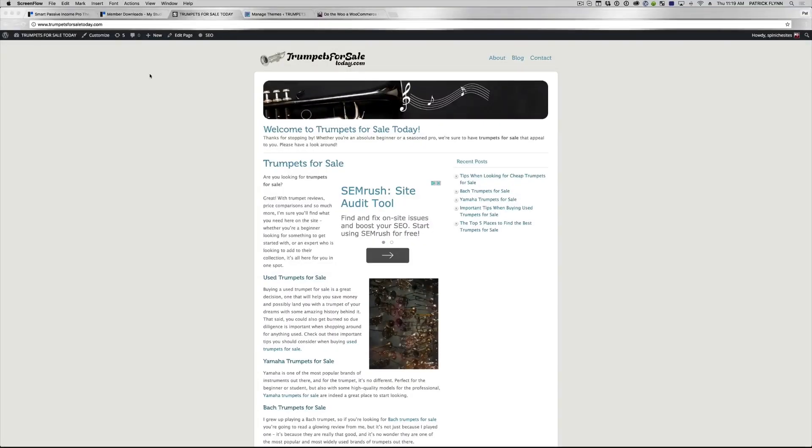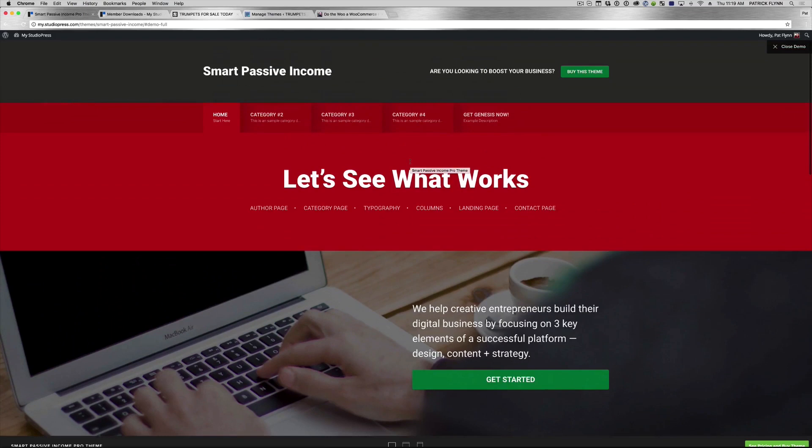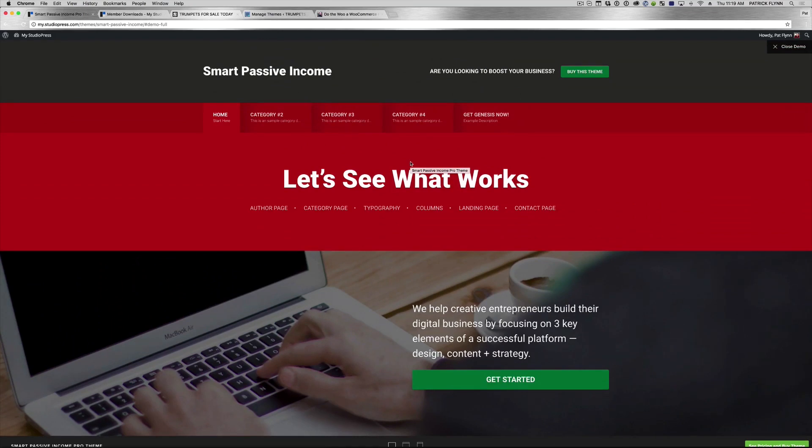All right, and welcome to TrumpetsForSaleToday.com. This is an old niche site that I used for experimentation way back in the day to test a few things. And this is not the SPI Pro theme — this is a free theme that was available at the time. The SPI Pro theme looks like this.